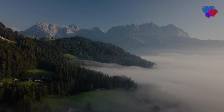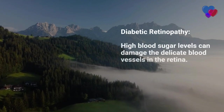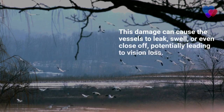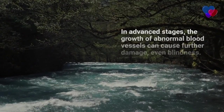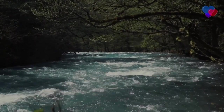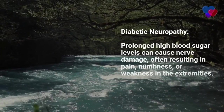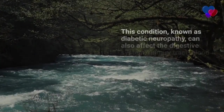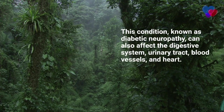Diabetic retinopathy: high blood sugar levels can damage the delicate blood vessels in the retina, the light-sensitive tissue at the back of the eye. This damage can cause the vessels to leak, swell, or close off, potentially leading to vision loss or even blindness in advanced stages. Early detection and management of blood sugar levels can help prevent or slow the progression of diabetic retinopathy. Diabetic neuropathy: prolonged high blood sugar can cause nerve damage, resulting in pain, numbness, or weakness in the extremities, particularly the feet and legs. This condition can also affect the digestive system, urinary tract, blood vessels, and heart.